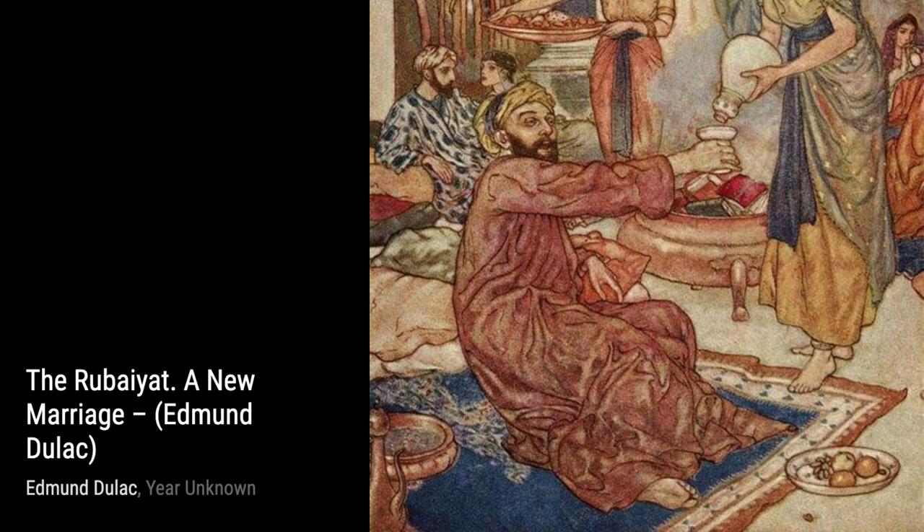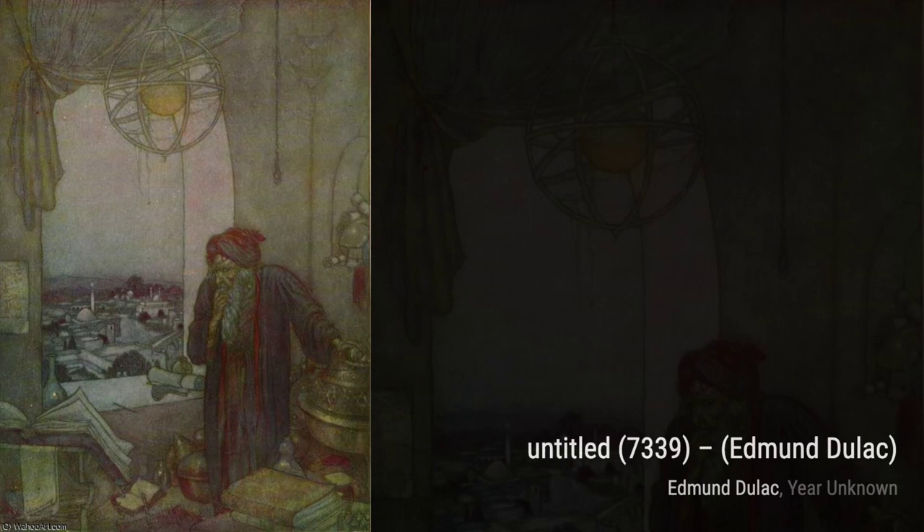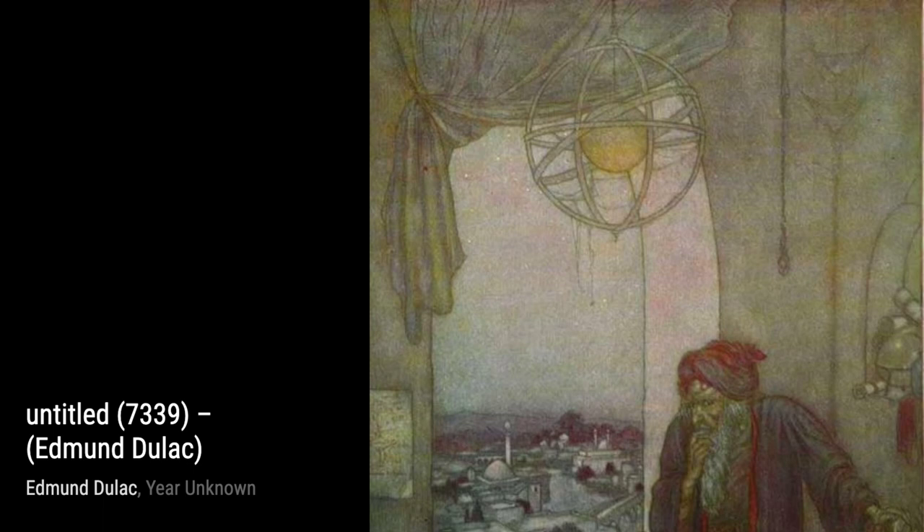Finally, we have She Saved the Prince, a powerful piece that showcases Duloc's ability to tell a story through his art. The strong composition and expressive brushwork make this painting truly captivating. And that concludes our journey through the incredible artworks of Edmund Duloc. We hope you enjoyed this exploration of his unique style and talent. Stay tuned for more artist spotlights here on VisArt. Thanks for watching.